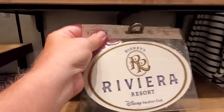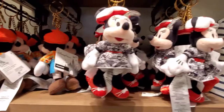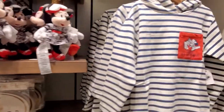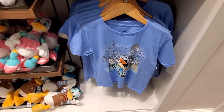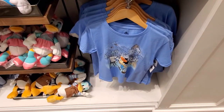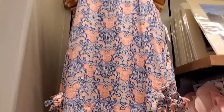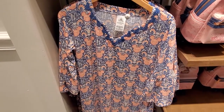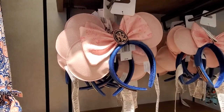There's a Riviera magnet for $12.99, and $12.99 for the little Mickey and Minnie keychains. They have some kids shirts that say Riviera at $39.99. Then there's this Mickey print with the Riviera symbol — that's $49.99 — and a little longer one for $74.99. They even have a lounge shirt at $85.99. Riviera ears are $39.99, and then a print for $29.99.